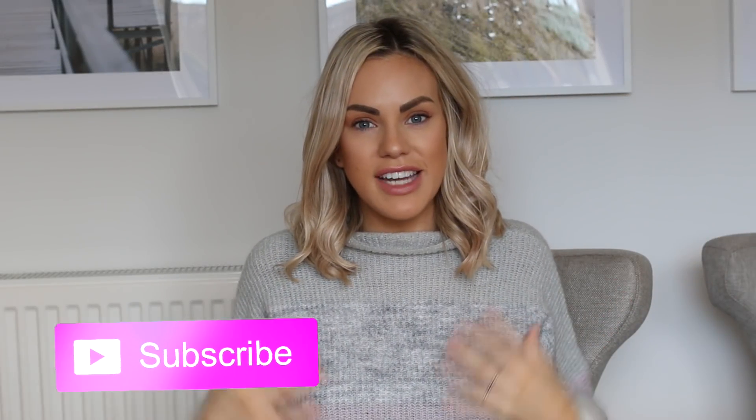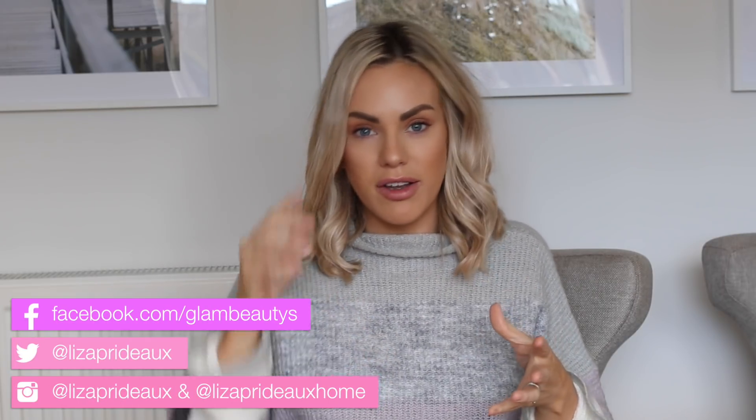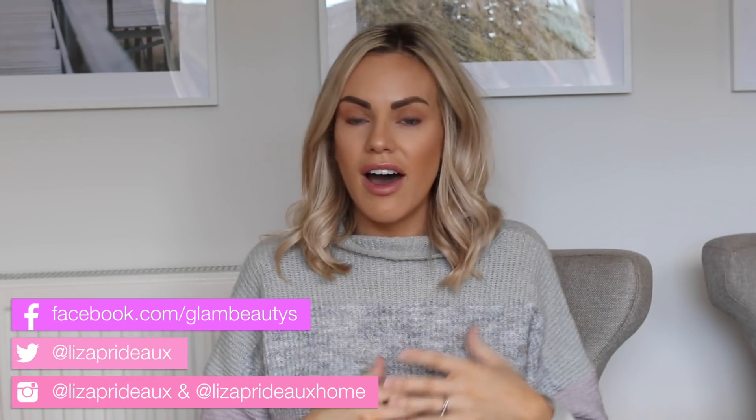Hi everyone, welcome back to my channel. So today's video is another home bargains haul. I just love shopping at home bargains — all of the bargain shops are just my thing. I went to home bargains on the weekend and picked up a few bits, so I thought I would show you what I got.